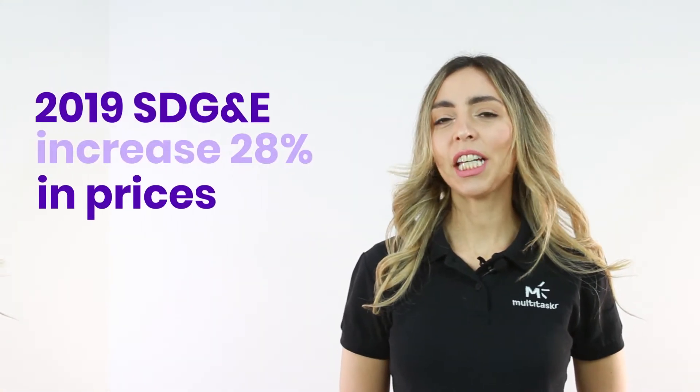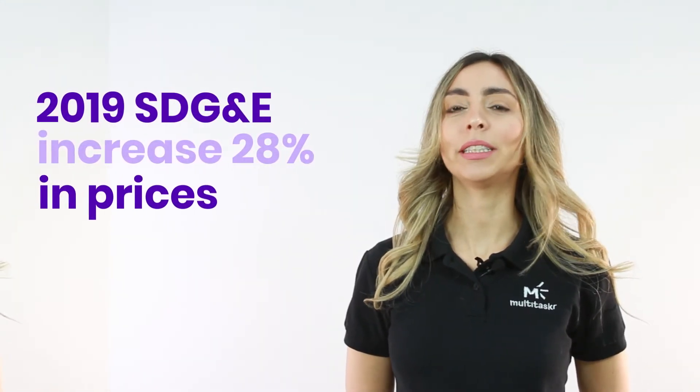In 2019, SDG&E presented a 28% increase in prices over the next four years. On the other hand, energy from the sun will always be free.